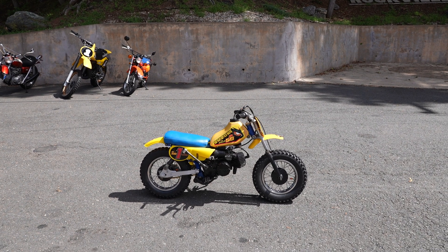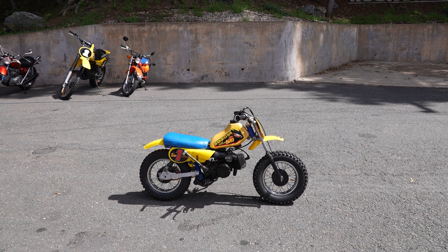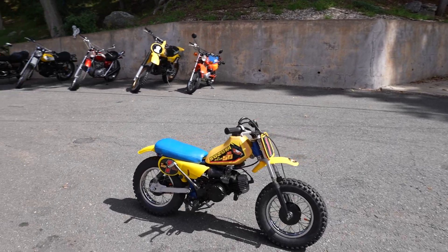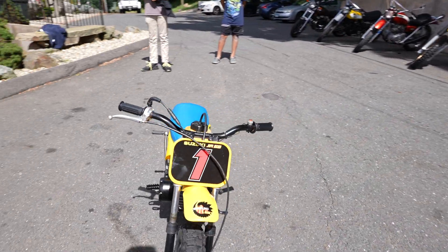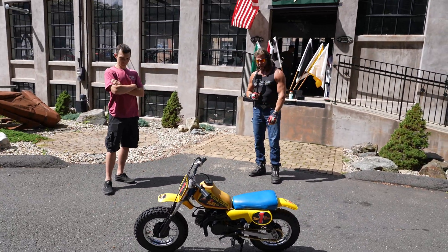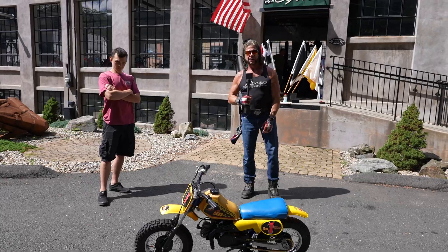We'd love to display it in the museum here. If you buy this and want to leave it here, we'd love to put it on the third floor with all the race bikes — the Ricky Carmichael bike and next to our RMzilla. Call us if you have any questions. God bless America.